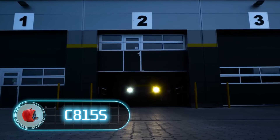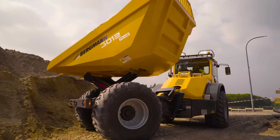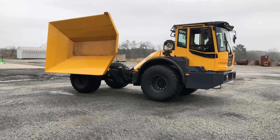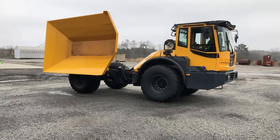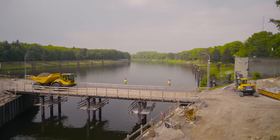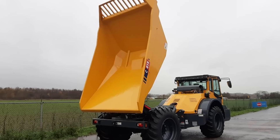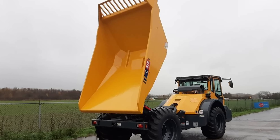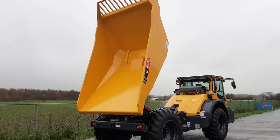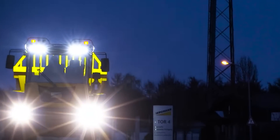Dump trucks probably can't surprise anyone anymore, but have you ever seen a model that can tip the body to either side? Check out the Bergman C815s dump truck — a high-performance truck designed for heavy-duty work in the construction and mining industries. Versatility is its main advantage. Just imagine how much time and effort such a flexible body can save. Thanks to its sturdy design, it has a maximum payload of up to 12 tons. The C815s is equipped with a 160 horsepower engine combined with an articulated pendulum joint, ensuring high speed and stability.